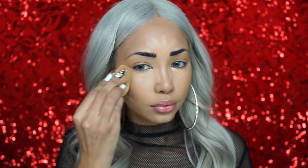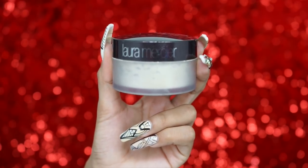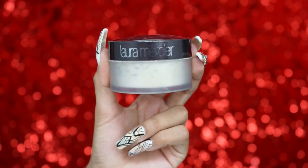I'm taking the Fenty Beauty sponge back to blend out that concealer highlight. To set my face I'm using one of my all-time favorite setting powders — the Laura Mercier Translucent Powder. I'm tapping the excess off the brush and then pressing it into my skin.